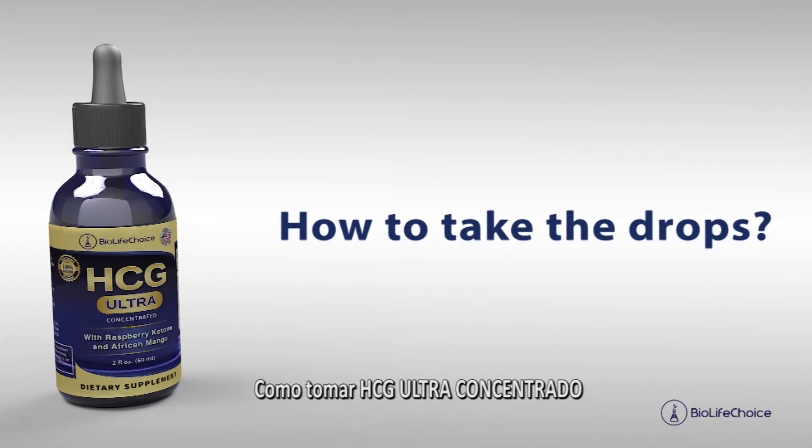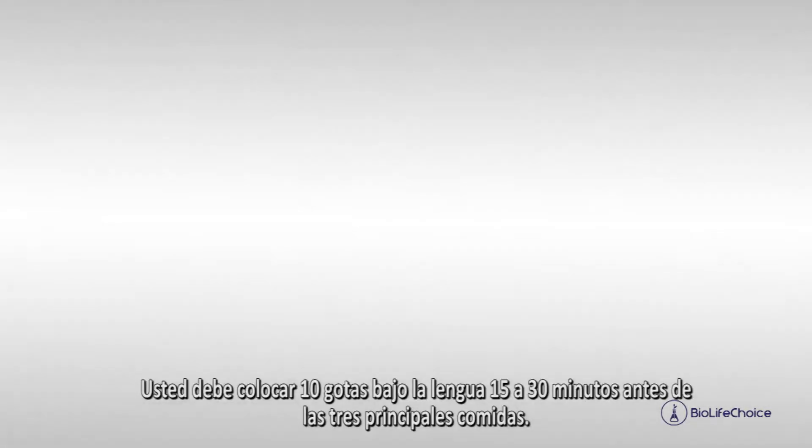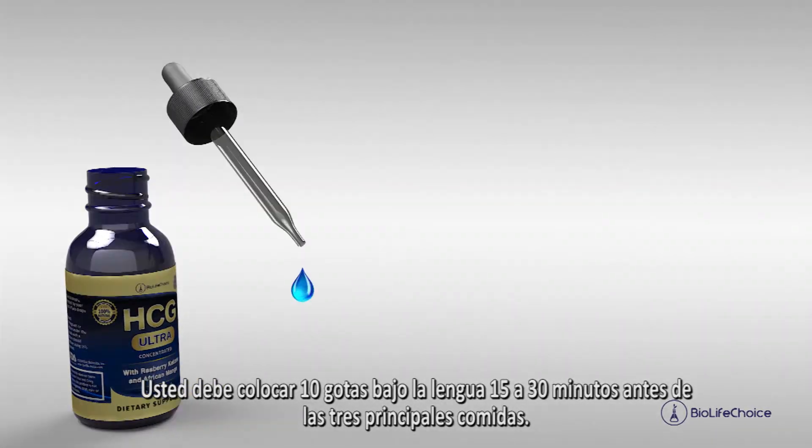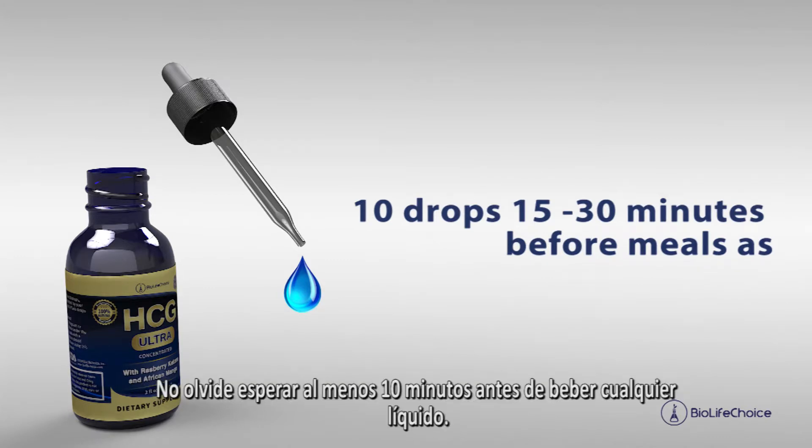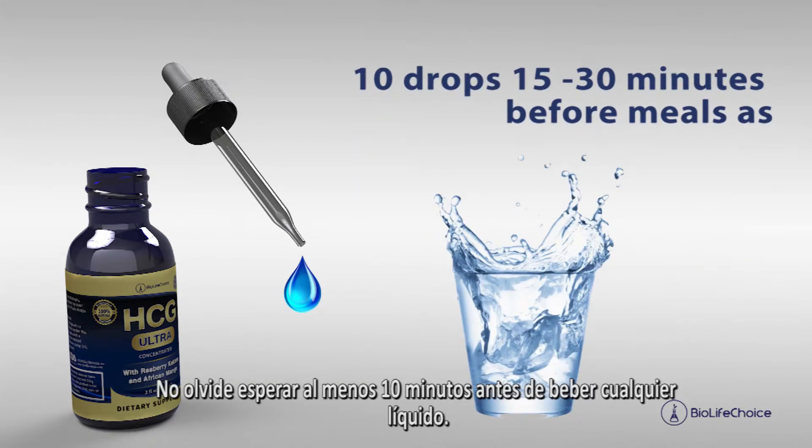How to take HCG Ultra Concentrated? You should put 10 drops under the tongue 15 to 30 minutes before the three main meals. Remember to wait at least 10 minutes before drinking any liquids.